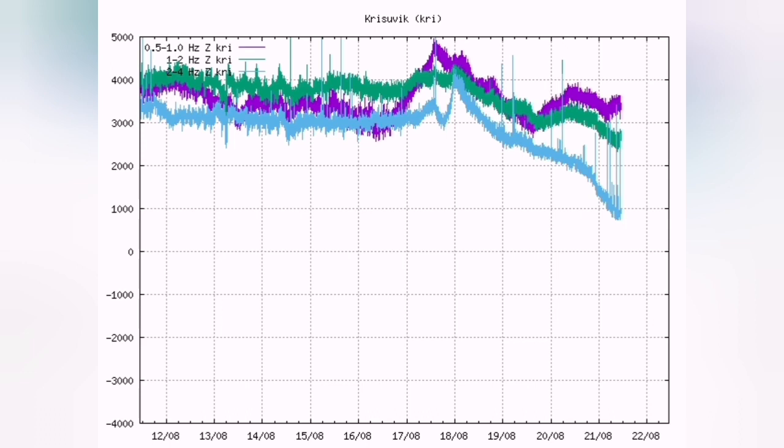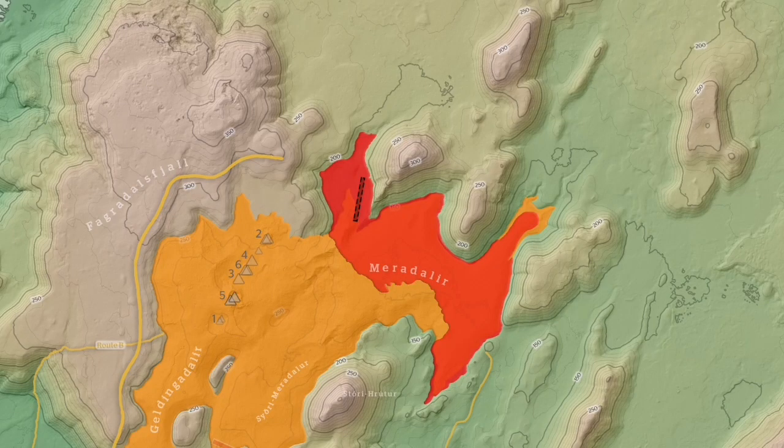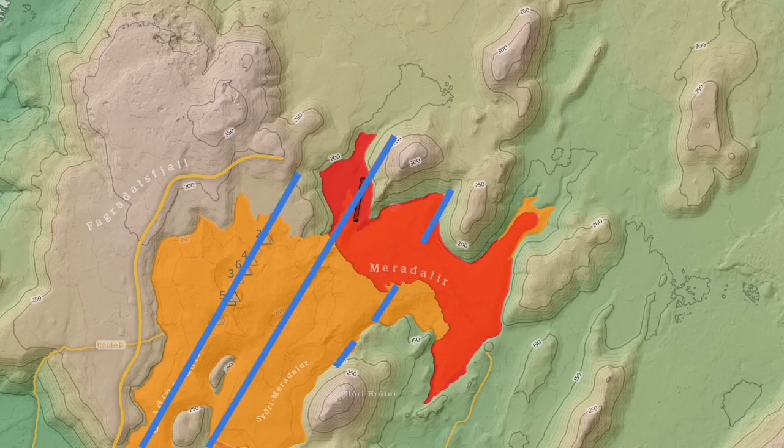Everything else also looks quite even — Krýsuvík and Grindavík as well. Now let's go to the map of the volcano, the eruption site. I put the fault line for Fagradalsfjall on the left and the new one here. Now let's guess where the next fault lines are and where the next activity happens.